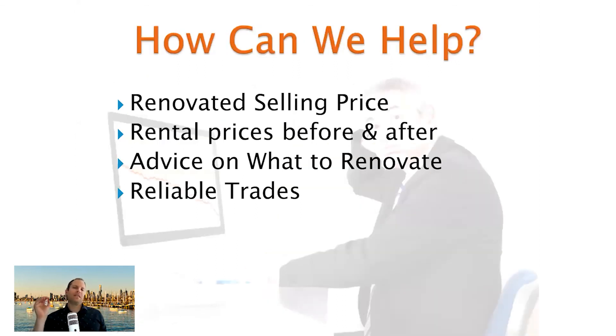How can we help? At Investor's Edge I can personally help you with renovated selling prices for areas, advise on what tenants and buyers want, help with rental prices before and after renovation, give advice on what to renovate, and give you access to reliable trades. The ways that we can massively help you with your next renovation — feel free to get in touch. Details are at investorsedge.com.au.